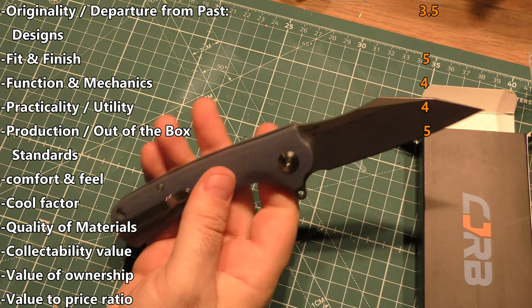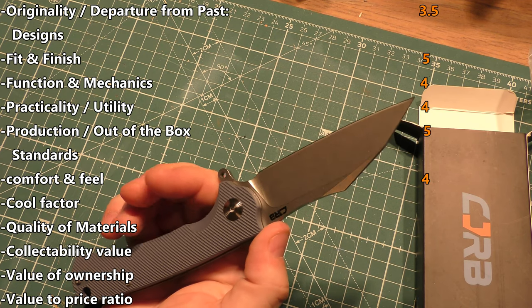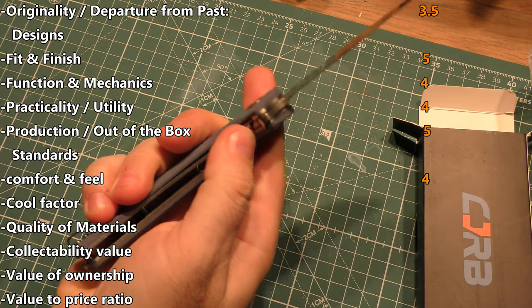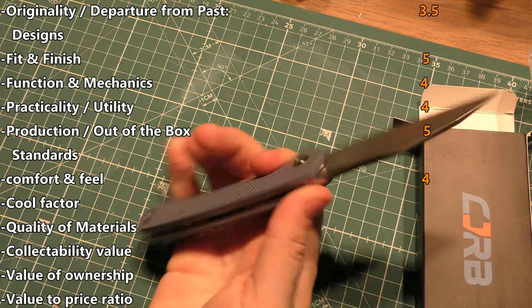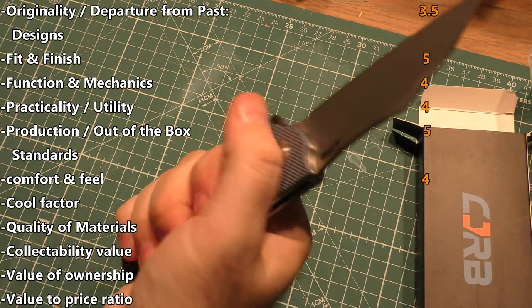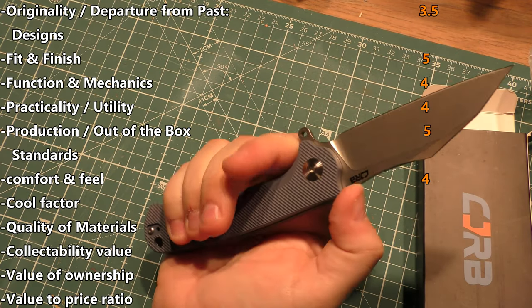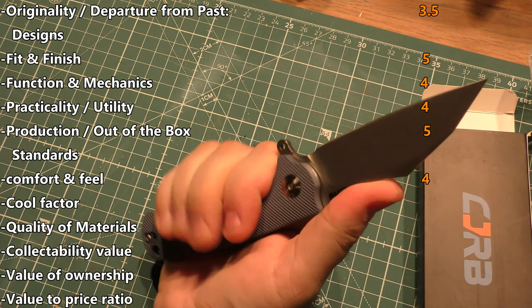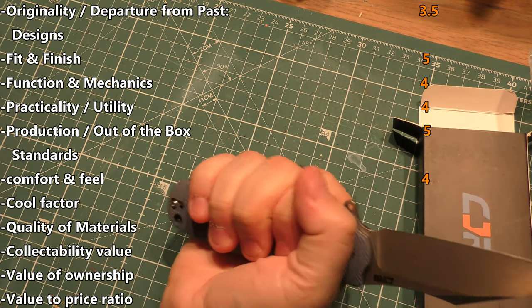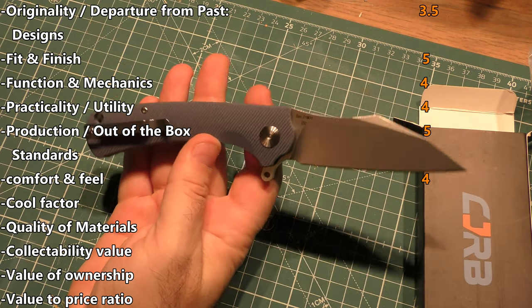Comfort and feel gets a four. There's not much I would do to improve this — a little bit of jimping on the spine, maybe on the flipper and on the liner lock just to make sure you get a good grip and lock your fingers in real well. And the clip digs in your hand a little bit, but it's a very comfortable knife to hold. Your thumb rests naturally in this little curve in there. Got enough real estate for big hands — a couple of small improvements they can make, but overall good.